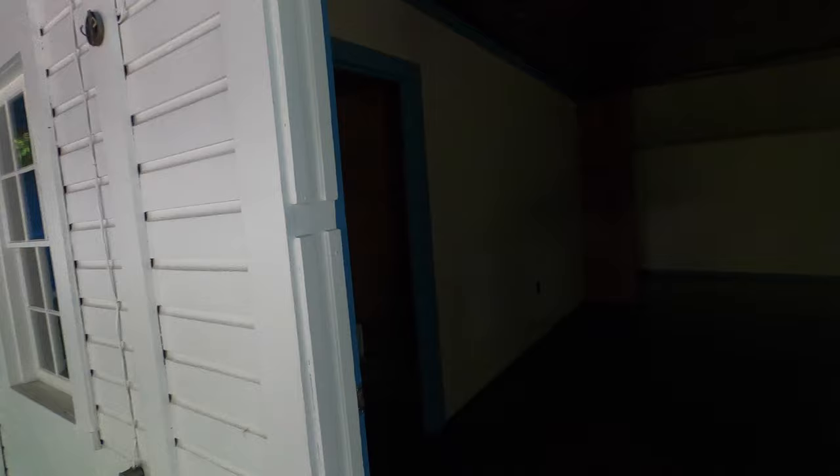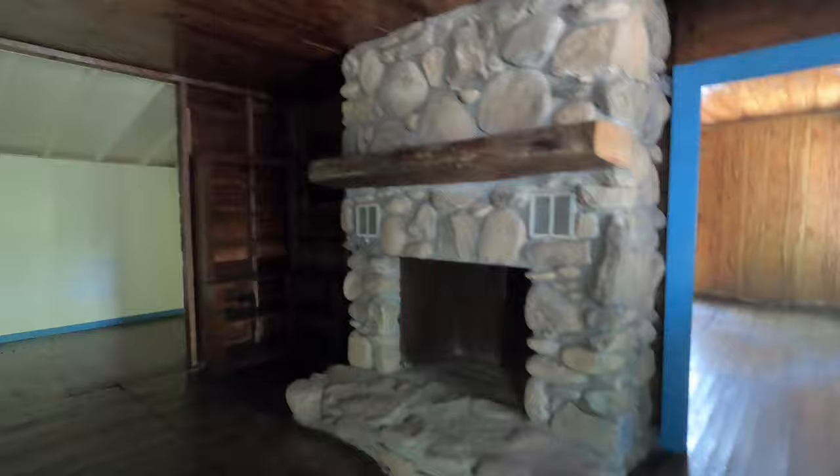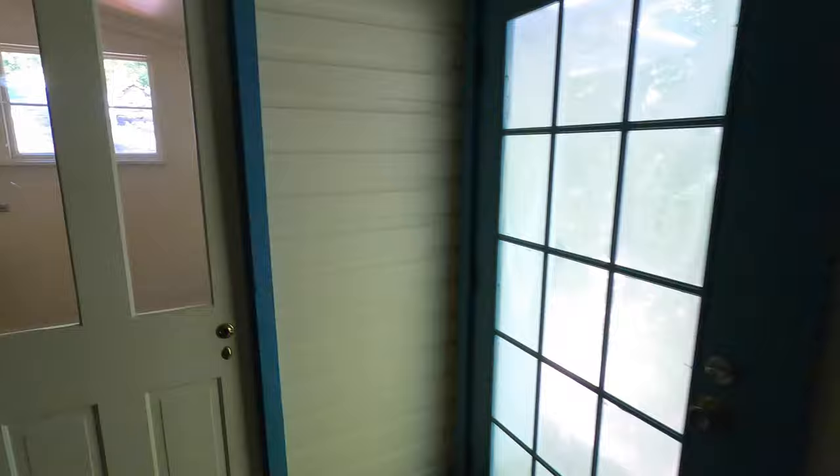Wow, that's quite the fireplace. This one's got 1970s wood paneling in all the rooms. There's a bathroom back here with the tub. Here's where the washer was.